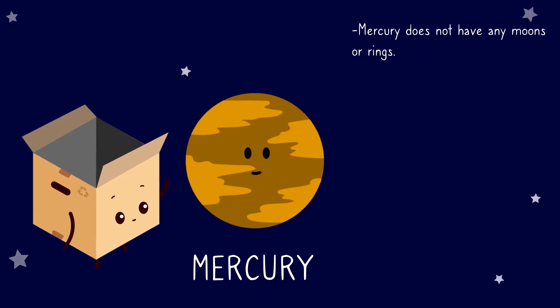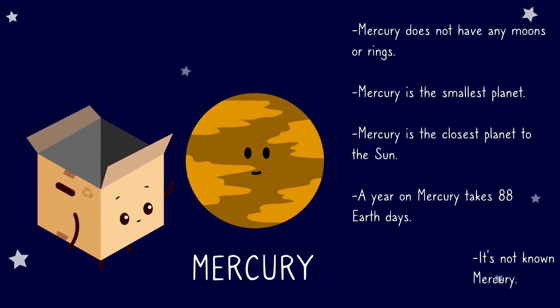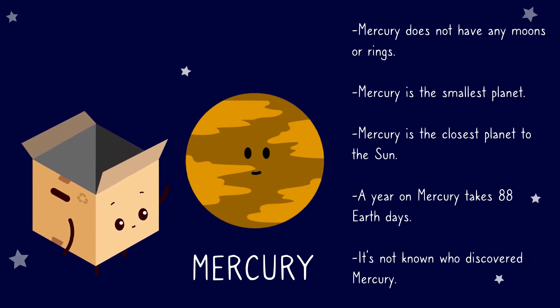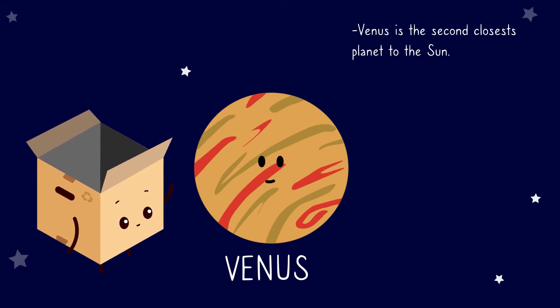Mercury. Mercury does not have any moons or rings. Mercury is the smallest planet. Mercury is the closest planet to the sun. A year on Mercury takes 88 Earth days. It's not known who discovered Mercury.